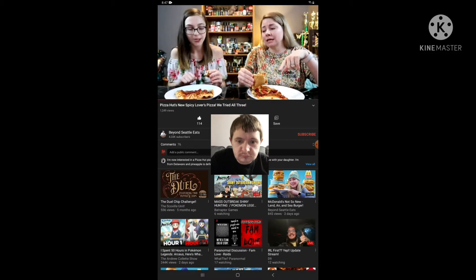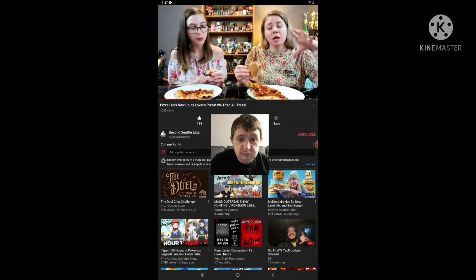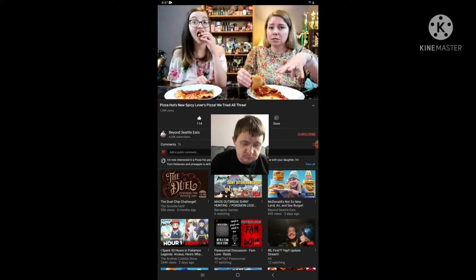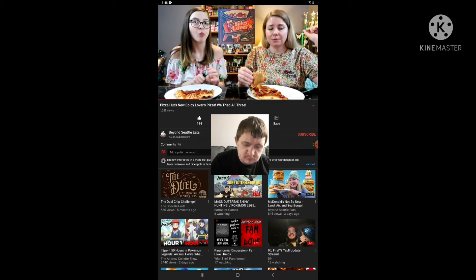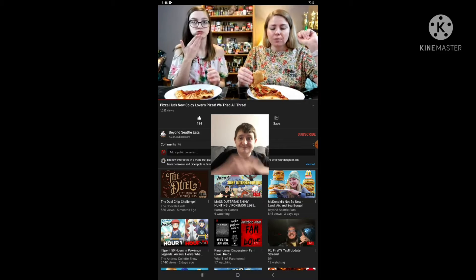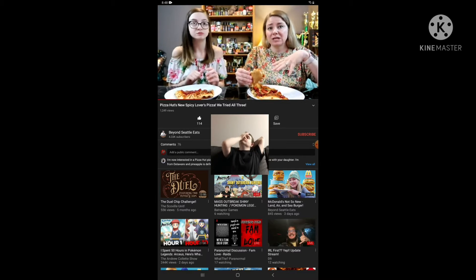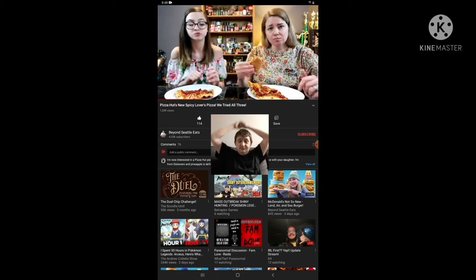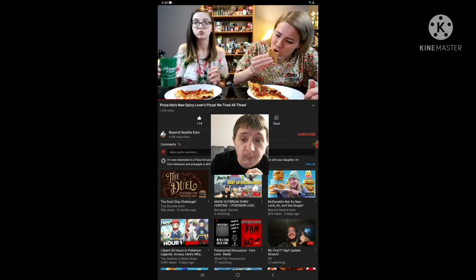Originally Izzy and I were just going to order one of each in the small, but this pizza only comes in large. It has a really cute special spicy pizza box — I'll put a picture of that up. The price, at least where we live, was $14.99 for a large pizza, which is cheaper than their regular specialty pizza, so I felt like it was worthwhile.